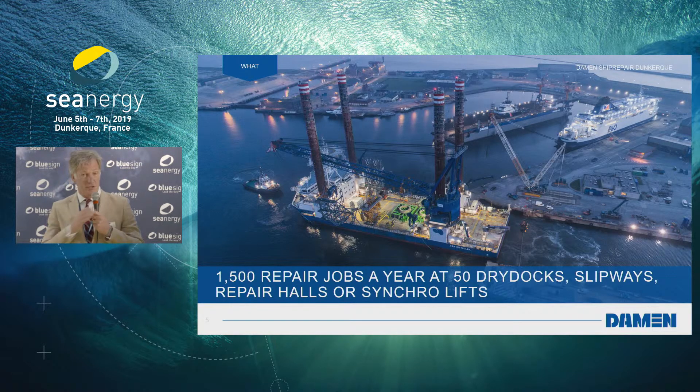This is the proud yard in Dunkirk. We picked out this picture specifically because the Sea Installer is entering — a ship used by DEME nowadays for the wind farm industry. She's entering our biggest dock. The dock is 300 meters long and 50 wide. Basically what the picture is saying is that we do 1,500 repair jobs in 50 dry docks all over the world. We have slipways, repair holes, and lifts.